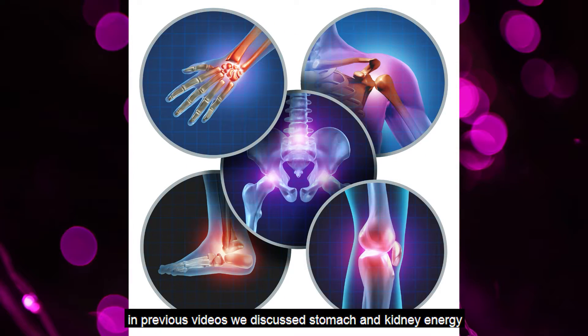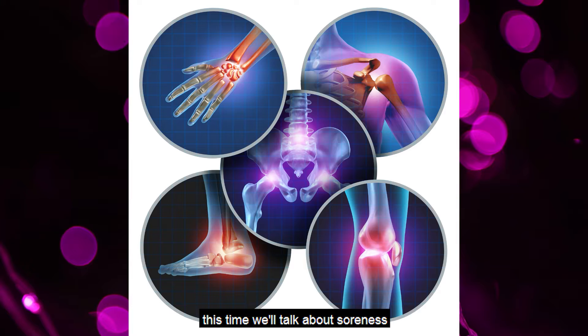In previous videos, we discussed stomach and kidney energy. This time, we'll talk about soreness.